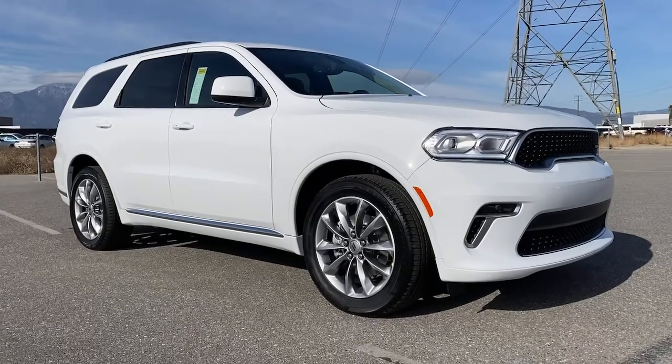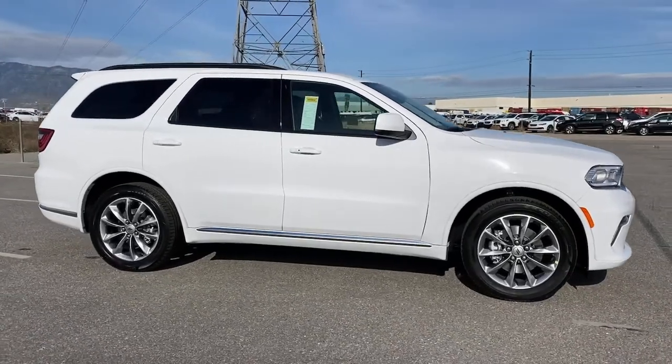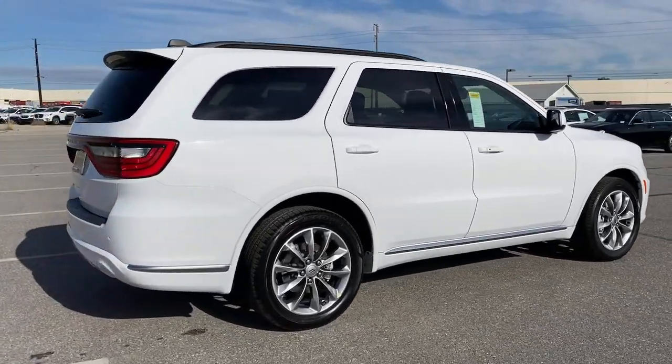Enjoy the view of this 2021 Dodge Durango. Tackle life's projects with strength and ease in the Durango — the versatile SUV with muscle car spirit. Refined comfort never packed such a punch.